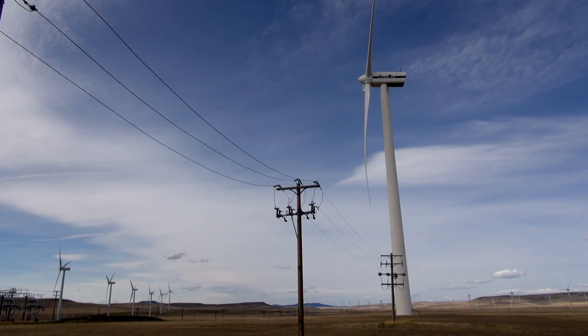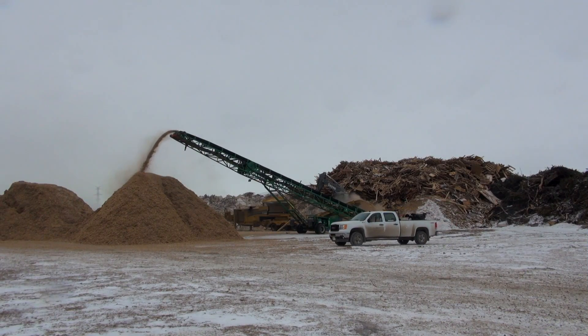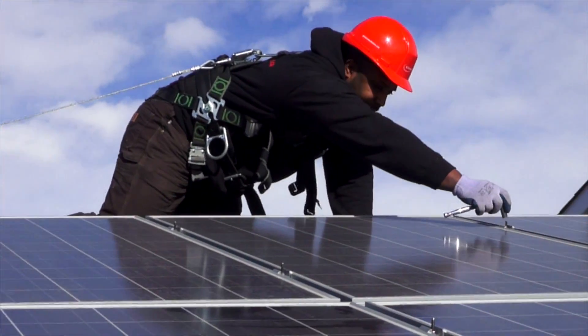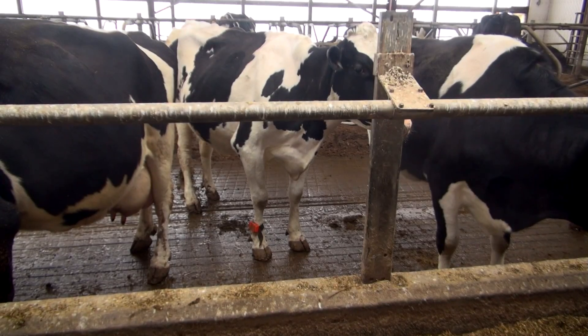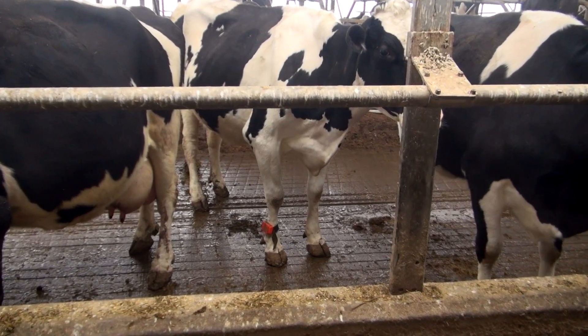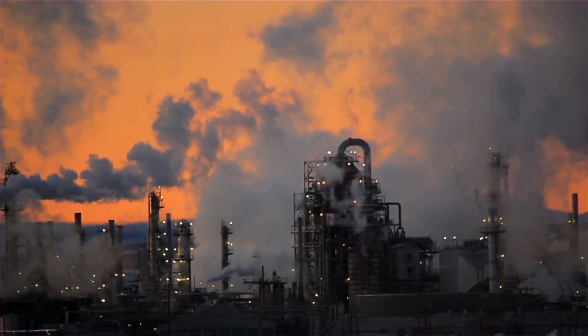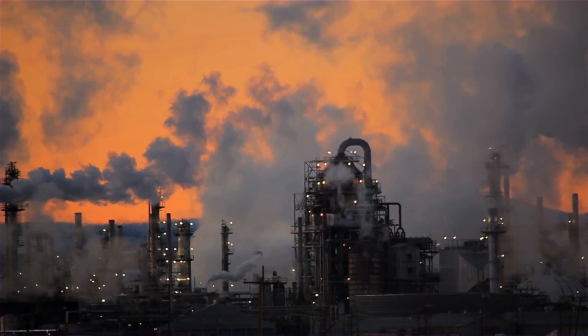Almost half of the total investment and emissions reductions come from the 300 megawatt Black Spring Ridge wind project. Renewable energy can deliver investment and emissions reductions. Alberta is working on a new climate change strategy, and the question is whether we'll see investment in clean energy that racks up big emission reductions or not.